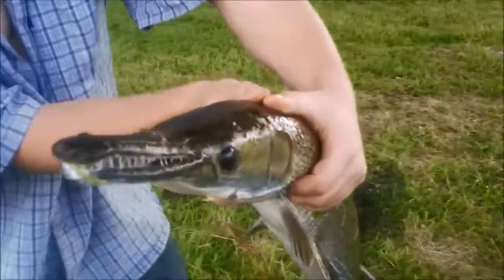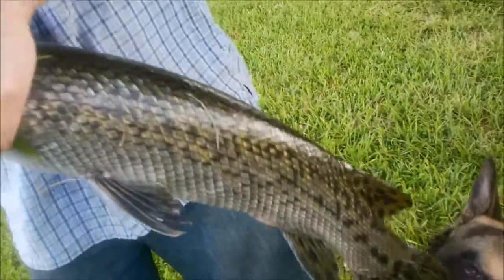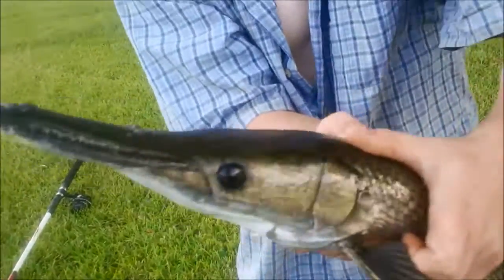Look at it. Look how dark he is compared to the other ones I've caught recently. They're all much darker coming out of Bayou St. John than out of Bayou B. Avenue where I've been previously fishing for gar.